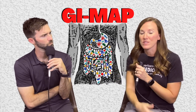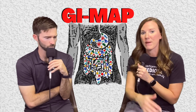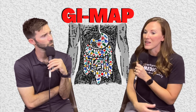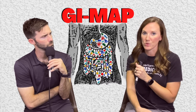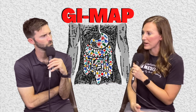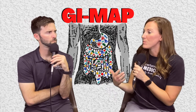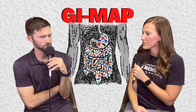After H. pylori, the test looks at all your beneficial bacteria — the good stuff we want to be there — and examines the balance to see if we have enough of it. Then it goes into what's called opportunistic bacteria and looks for dysbiosis. That section looks for all kinds of bacteria that aren't uncommon in small amounts, but when we start to see large amounts of them, that's when we know we have an issue.